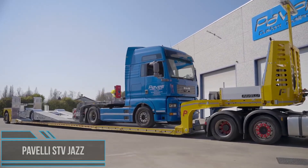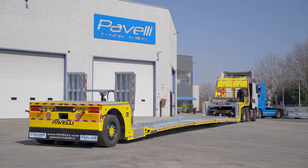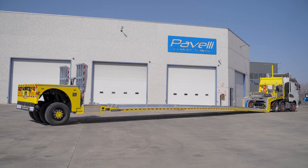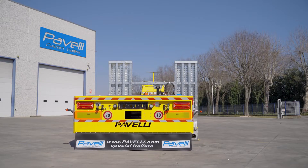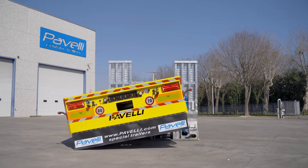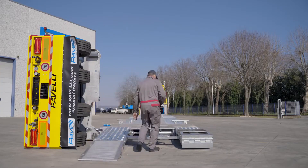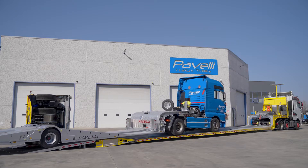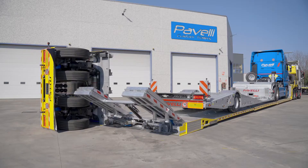Pavelli Custom Trailers offer a premium and personalized towing experience, and their STV Jazz model is no exception. The STV can be customized to meet individual needs and preferences. Designed for the transport of road tractors, buses, vans, trucks, heavy vehicles, and for use in roadside assistance, it is available with payload up to 24.5 tons depending on configuration. The Pavelli STV offers exceptional performance and durability, constructed with high-quality materials and precision engineering.